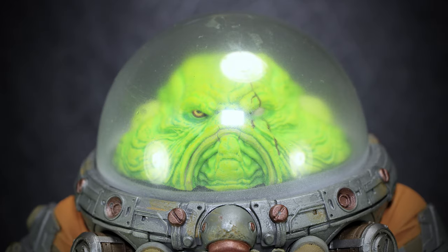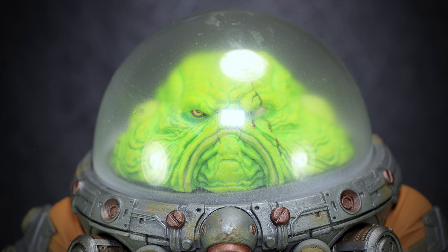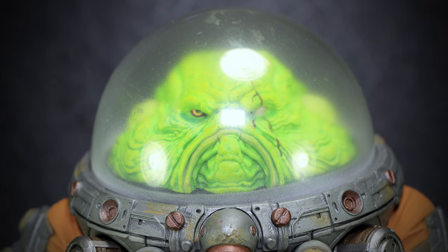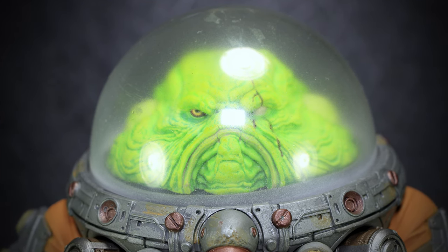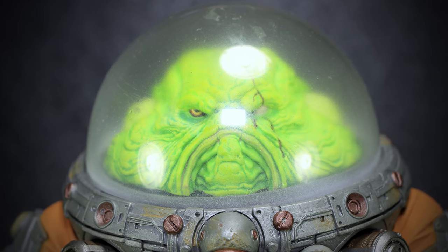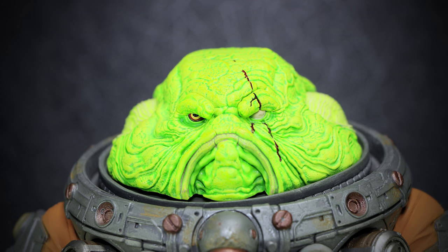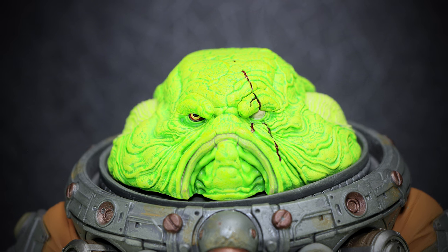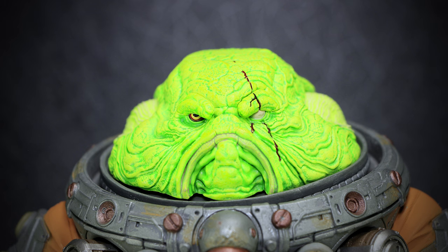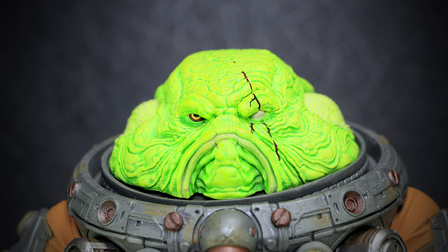A giant see-through dome covers the entire head of Slog. A light frosted effect can be seen towards the bottom of the dome, with the entire piece having a misty, foggy effect, giving off the impressive effect of looking wet and foggy on the inside. With the dome removed, we have a better look at the sculpting details underneath — a giant green blob of a head, with the skin sculpted with many wrinkles, folds, and cracks, with a large scar running down through the left eye.